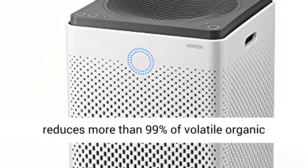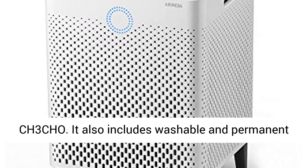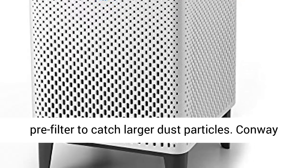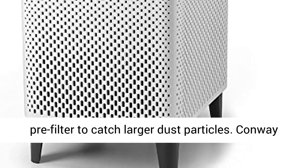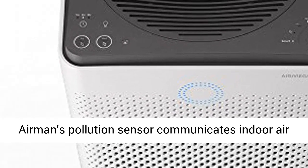This includes pollen, pollutants, and other allergens. It also reduces more than 99% of volatile organic compounds and reduces fumes such as NH3 and CH3CHO. It also includes a washable and permanent pre-filter to catch larger dust particles.